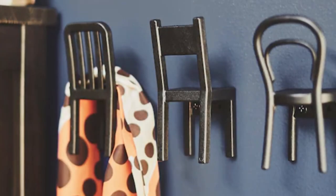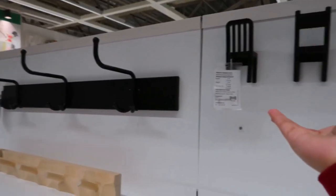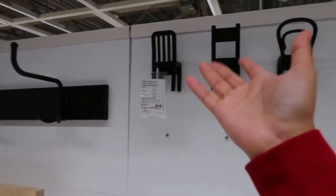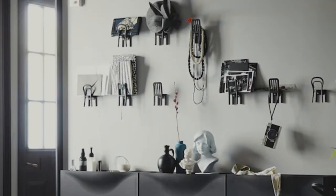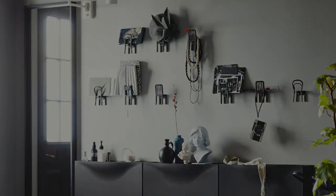Unleash your creativity with the Fiantic hook at $6.99 for a pack of three. Step into a world where hooks take the form of three miniature chairs — these practical and decorative wonders are guaranteed to capture attention and add a playful touch to any corner of your home.